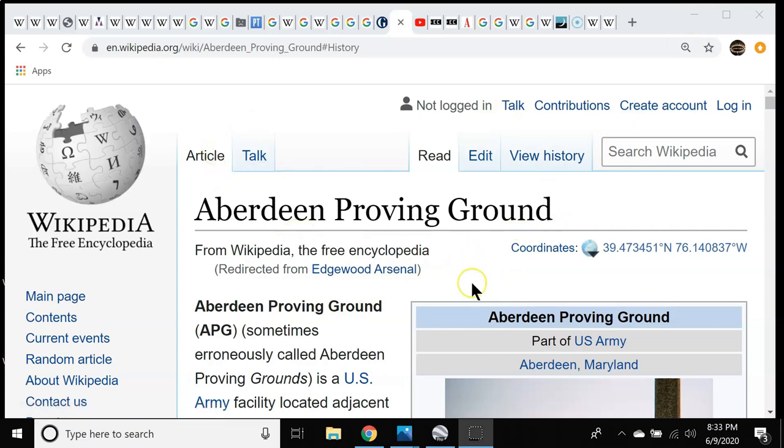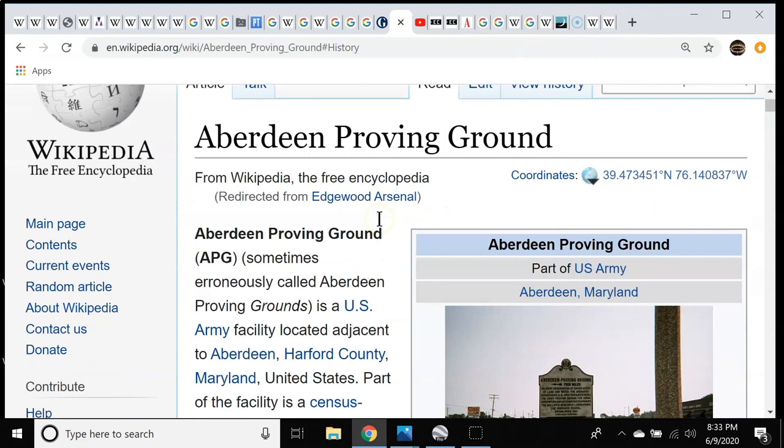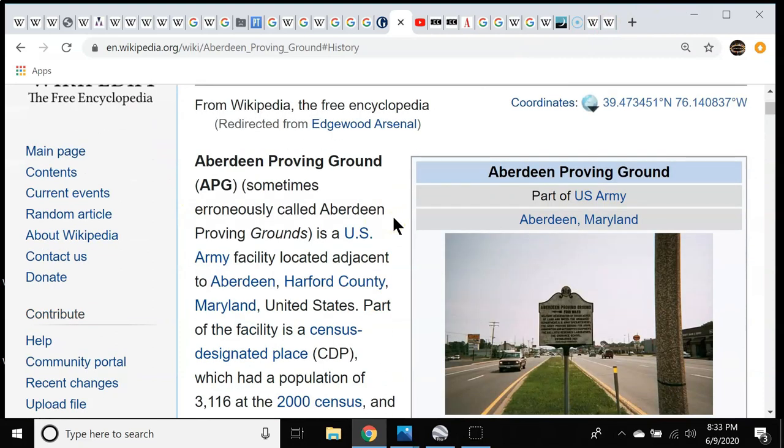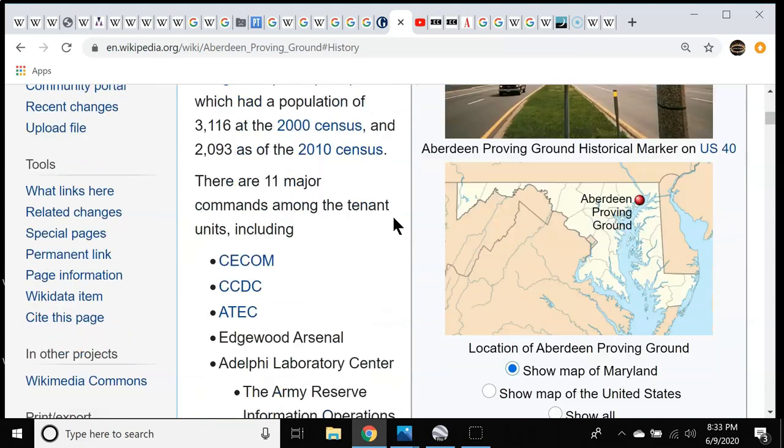We're back. We left off with the Aberdeen Proving Ground, which is essentially what this area here is — this series of peninsulas and islands. And conveniently located over my god hairs. What the Aberdeen Proving Ground is, it is the last active US Army testing facility.